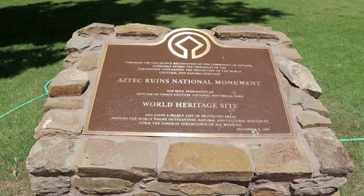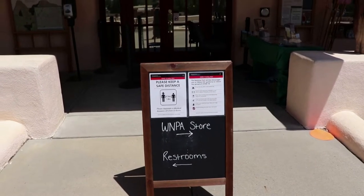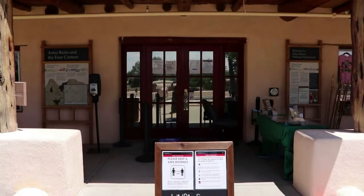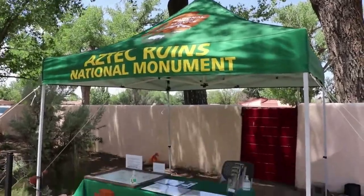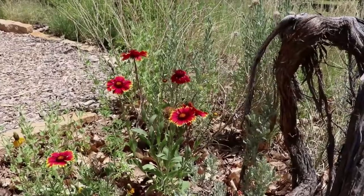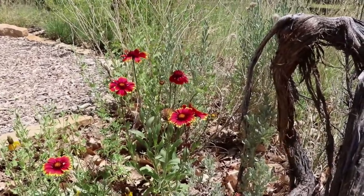Even though the US technically pulled out of UNESCO a few years ago, while the visitor center exhibits are closed, the gift shop is available and luckily the restrooms are open as well. Because of the pandemic they have an outdoor ranger stand. There are also some lovely wildflowers alongside the trail to the historic ruins.